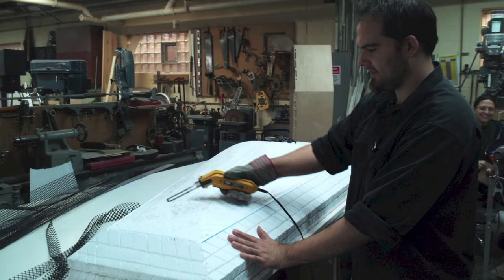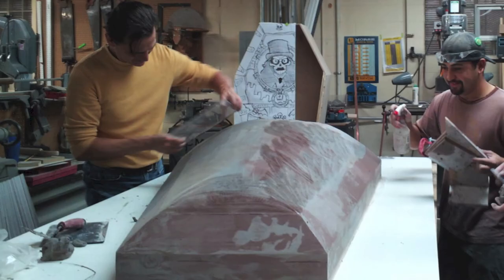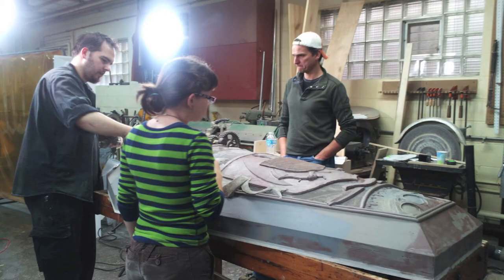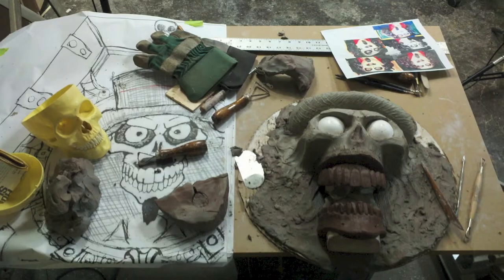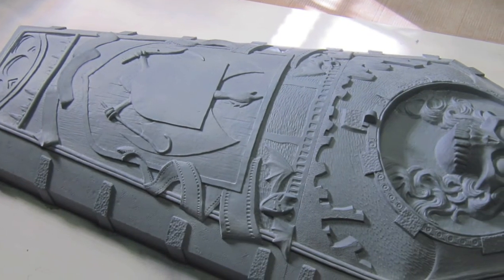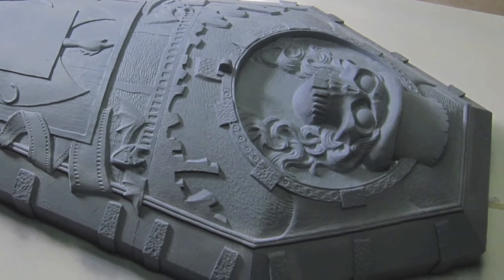A foam base was cut to form, upon which a net understructure was laid. Then water-based clay was layered upon the form and carefully contoured. Artists gathered around the lid to sculpt the details outlined in the coffin design. The finished clay sculpt was primed, placed on a giant gurney, and during a tremendous violent storm, it was hoisted high above Elgin and electrified.